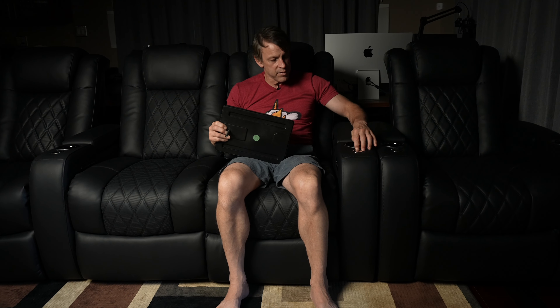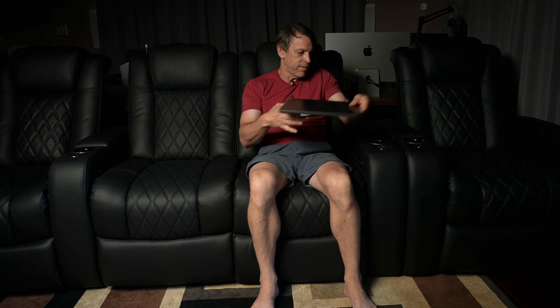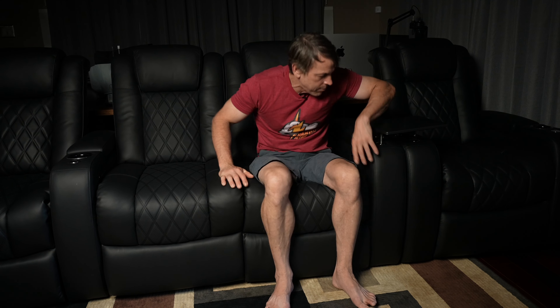Another neat feature is this tray table. It has a post that goes into an accessory port — you can also get a wine glass holder or cell phone holder, they sell multiple accessories. But the tray table was the main thing I wanted. It swivels around and holds popcorn, food, your laptop. It's reasonably sturdy — just don't sit on it. When you're using it in front of you, you can pivot it out of the way to easily get up, then pivot it right back down when you sit.